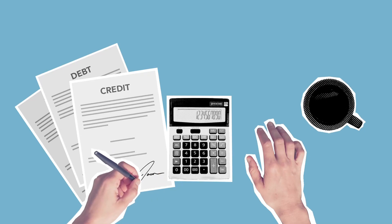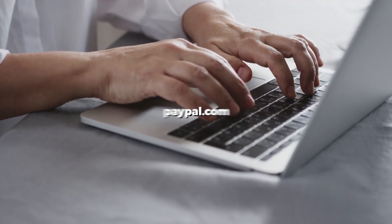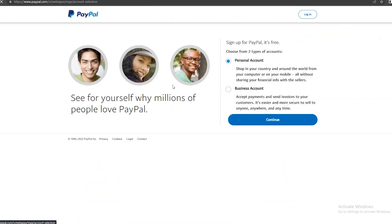Now, in order to do all this, you first have to secure yourself a PayPal account, which most of you probably already have. But if you don't have one yet, making a PayPal account is really easy. All you have to do is go over to paypal.com and sign up. It's just like signing up for any social media account.